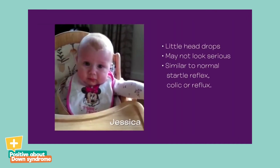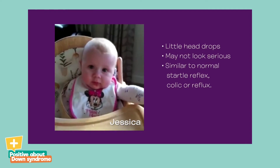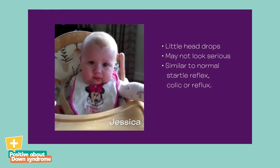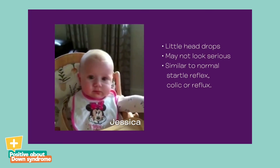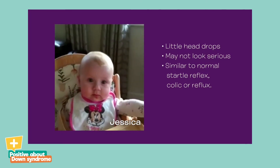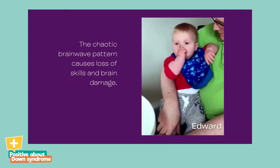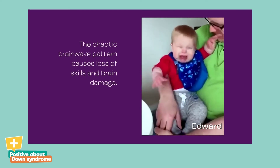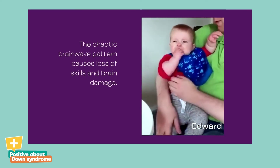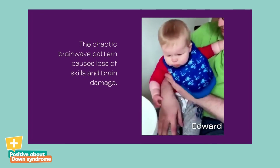A child having infantile spasms may only have little head drops that do not appear to be anything serious. IS can appear similar to common disorders such as normal startle reflex, colic or reflux. Infantile spasms is in fact much more serious than the type of generalised seizure that most people would immediately recognise, because a child with IS has a constant chaotic brainwave pattern that causes loss of skills and brain damage.